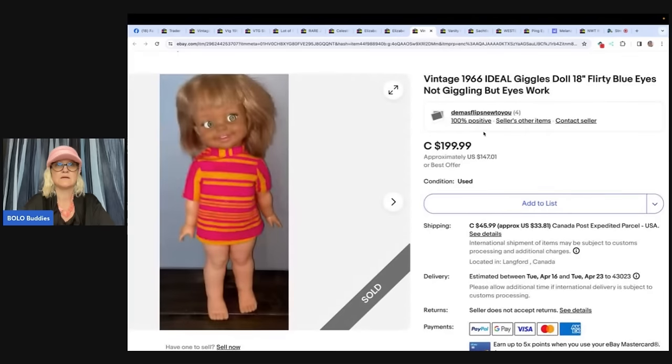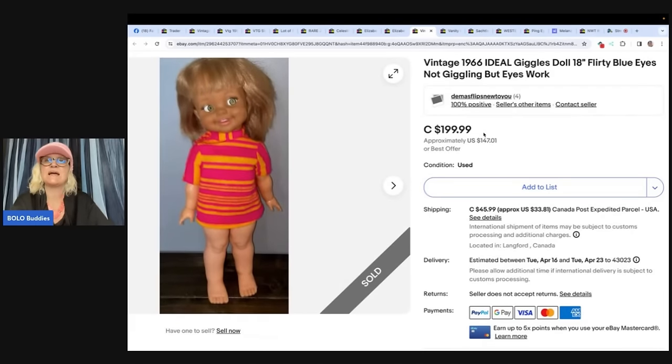Vintage 1966 Ideal Giggles doll, 18-inch flirty blue eyes — not giggling, but eyes work. This one sold in Canada. Found at a Value Village for $4.99, posted for $199.99, received an offer after a couple of days for $160 plus $40 shipping — and shipping in Canada is very expensive. She said this is the fifth thing she has ever sold on eBay. A big money bolo on only the fifth sale — fantastic, congratulations!